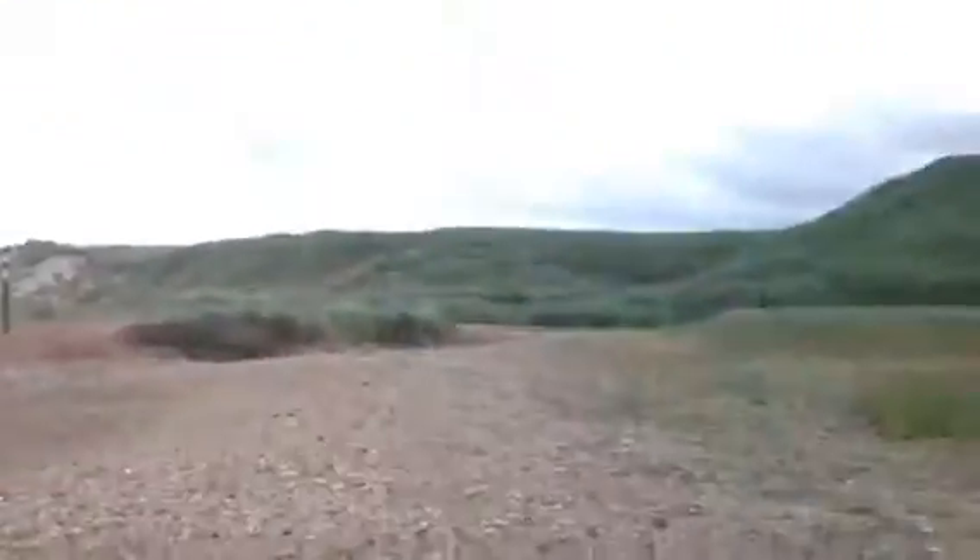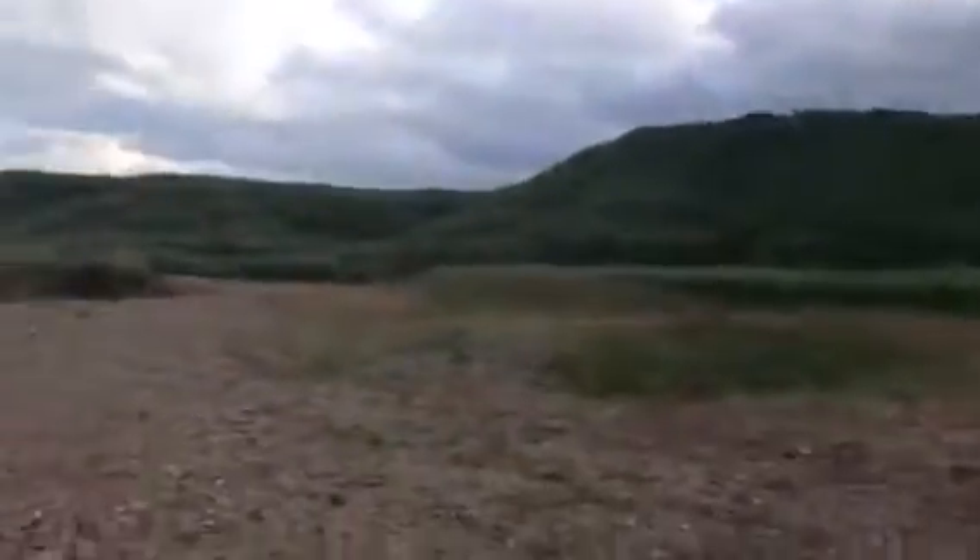In World War II there were a lot of bunkers across Crimdon and Hartlepool because the Germans were going to invade Hartlepool. That's a bit of history for you. That's why there are loads of bunkers — most of them were on the high dunes.